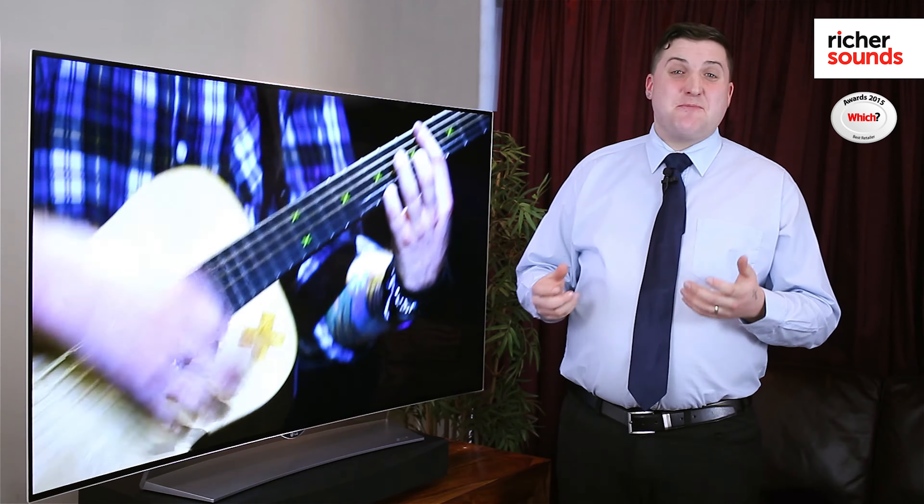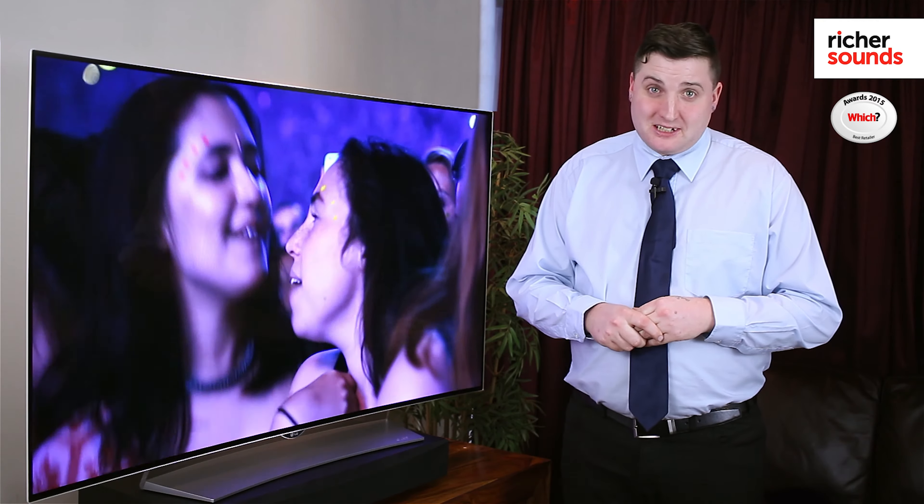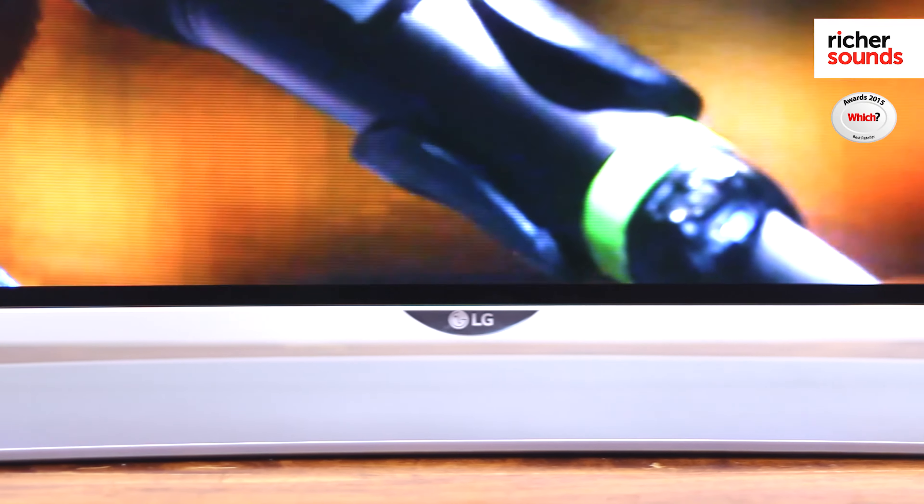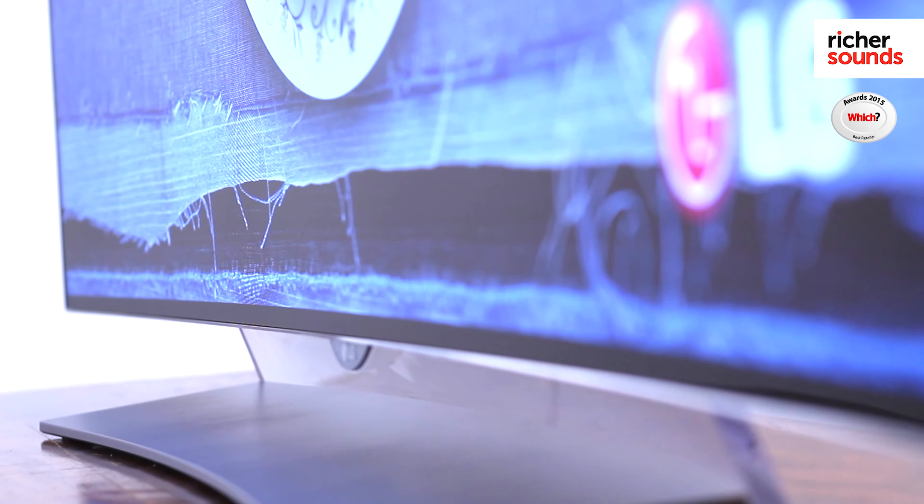I also have to mention the amazing look and build quality of this TV. It has an extremely sleek frame and a floating design effect stand. All of which means the TV even looks good switched off.